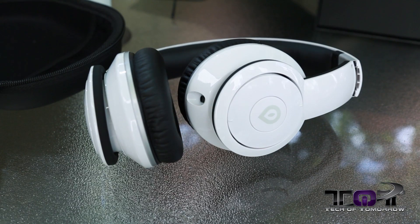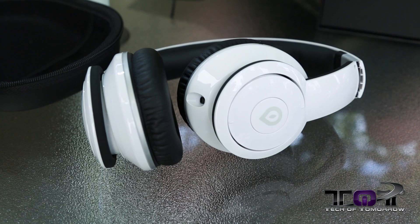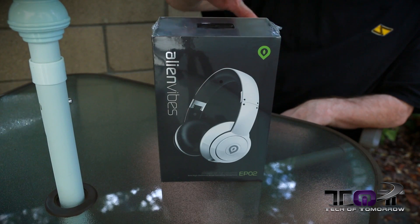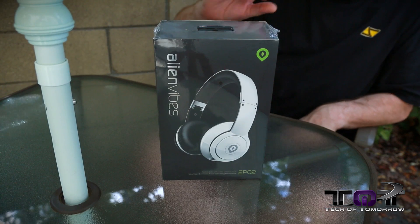The last story of the day is kind of a mixture — I'm going to do an unboxing and a story all together. This product is the new EP02 headphones from the people over at Alien Vibes. These things are coming to market between $149 and $159, but we're going to have a surprise for you at the end of the video.